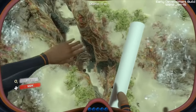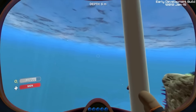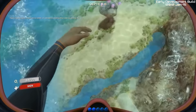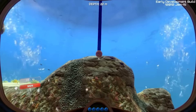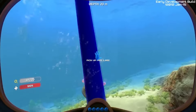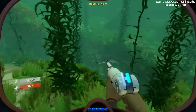Hey guys, it's Wraith back with Subnautica. We have something called a pipe — that's what's in my hand right now. With the pipe, you can swim up to the surface, drop one, go down a bit, attach another, go down a bit more. So all I have to do is swim up, and it should give me some more oxygen. There we go.